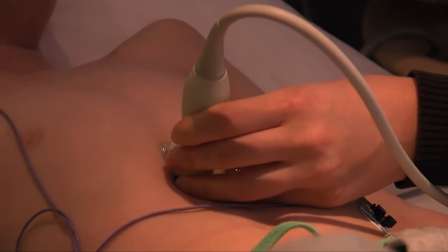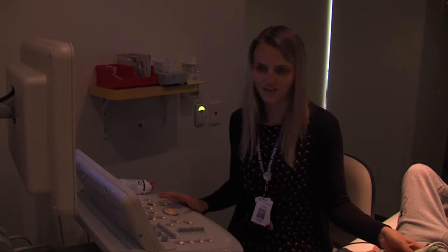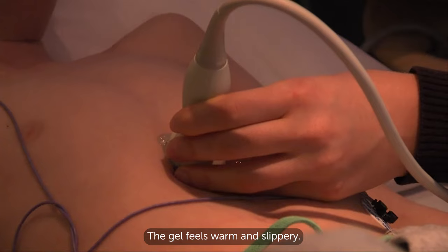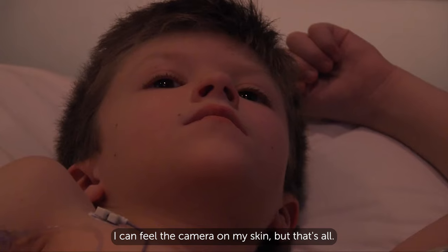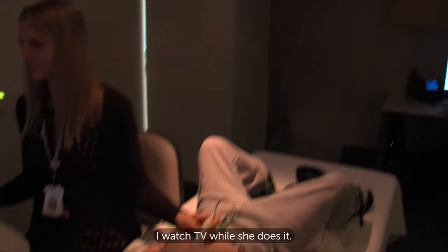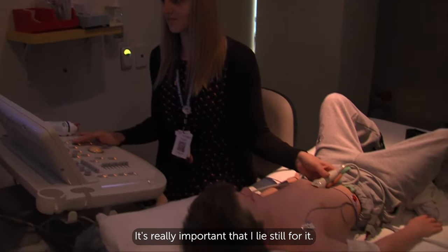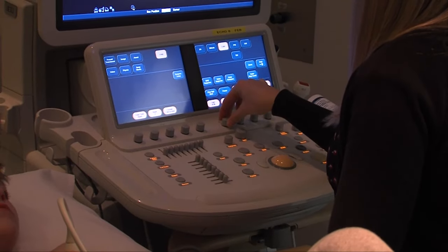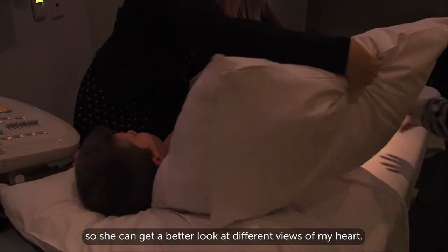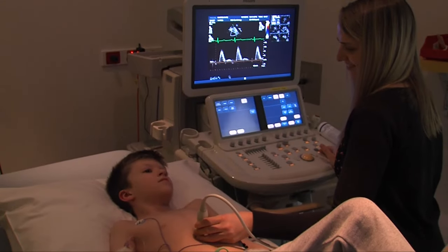It looks nothing like my camera at home. This is a special camera that uses sound waves to look at my heart. If you've ever had an ultrasound, it's just like that. The room is a bit dark — this helps Maddie see the pictures on her screen better. The gel feels warm and slippery. I can feel the camera on my skin, but that's all. It can take a little while for Maddie to take her pictures. I watch TV while she does it. My mum gets to stay beside me the whole time. It's really important that I lie still — this helps the pictures come out clearly.